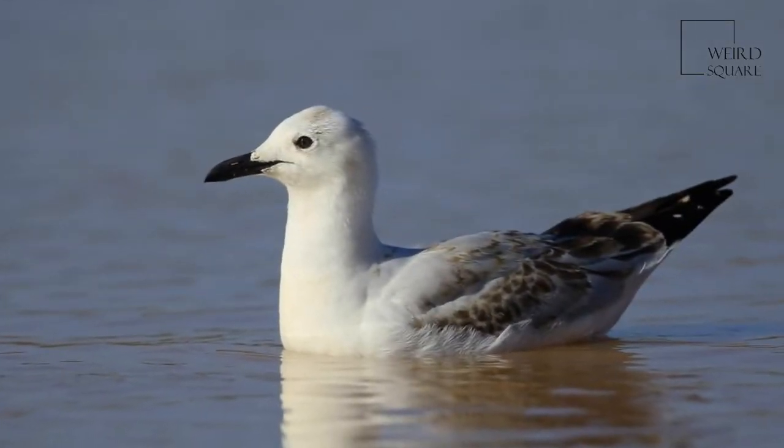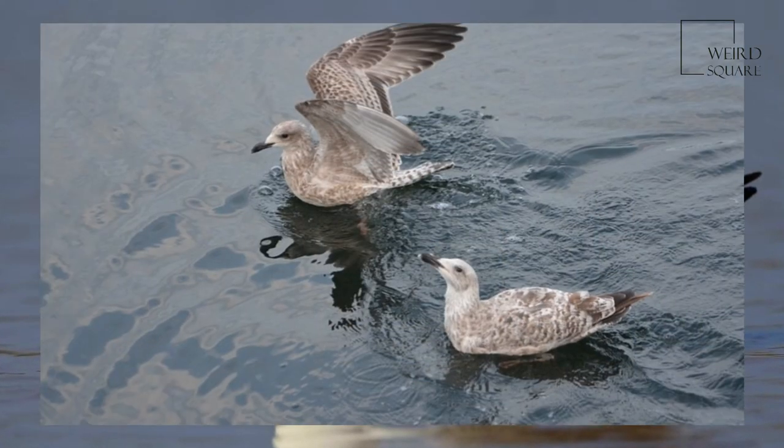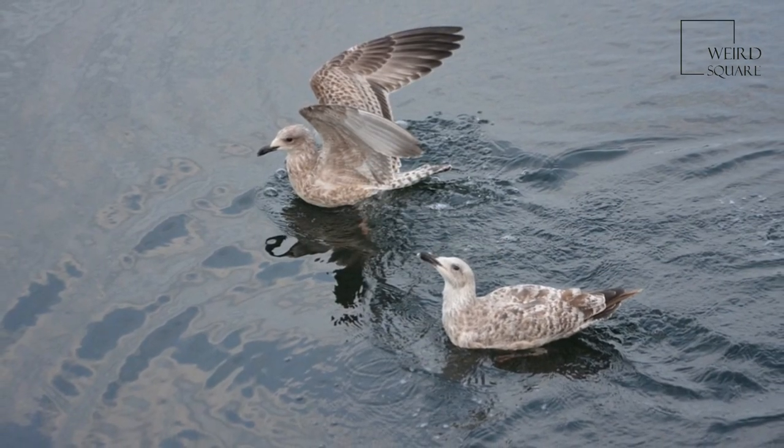The silver gull naturally feeds on worms, fish, insects, and crustaceans. It is a successful scavenger, allowing increased numbers near human settlements.